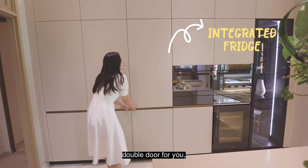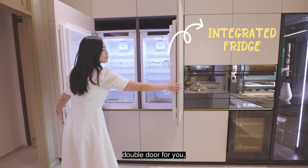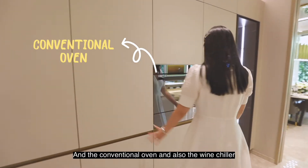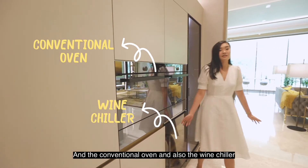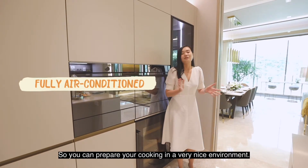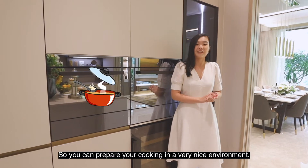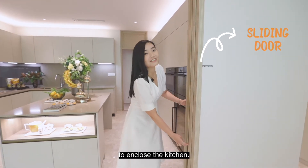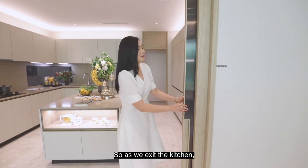The integrated fridge is double door, with plenty of space inside. And there's also a conventional oven and microwave. One big plus point about this kitchen is that it's fully air-conditioned, so you can prepare your cooking in a very nice environment. Not to mention, you also have a sliding door to enclose the kitchen.